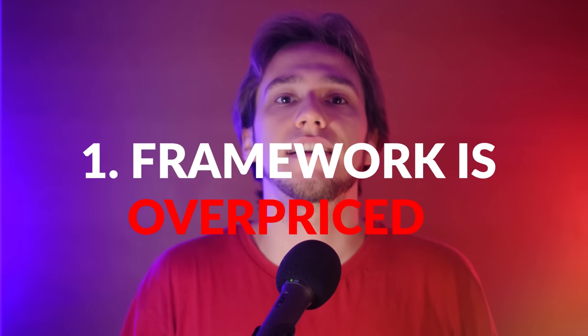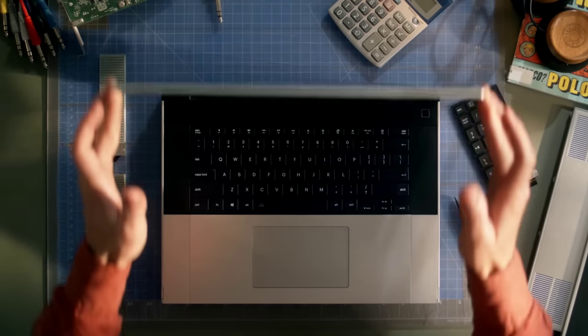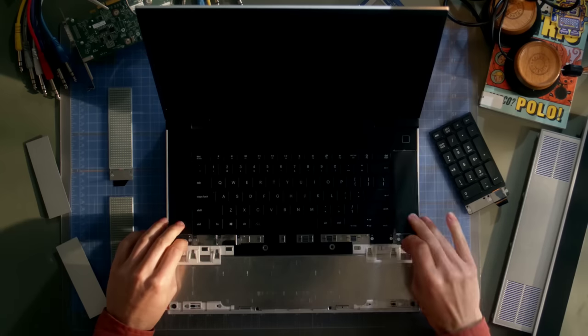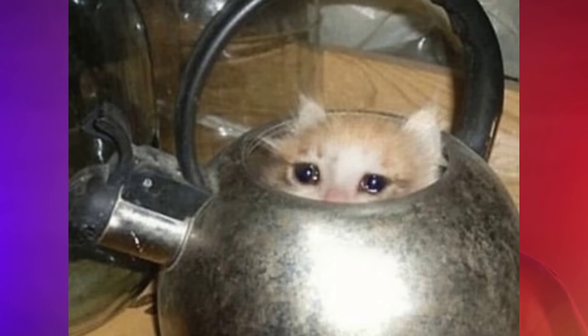The Framework 16 is overpriced and you should buy something else. This is the most common criticism. The Framework 16 is a pretty expensive laptop, not one you should get if you're shopping on a budget — not one I can afford, to be honest. But what you get in return is a lot.